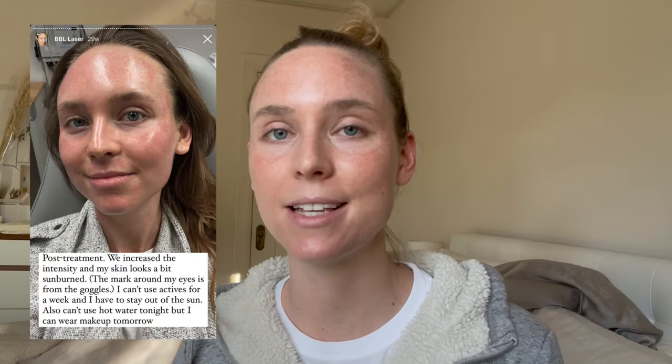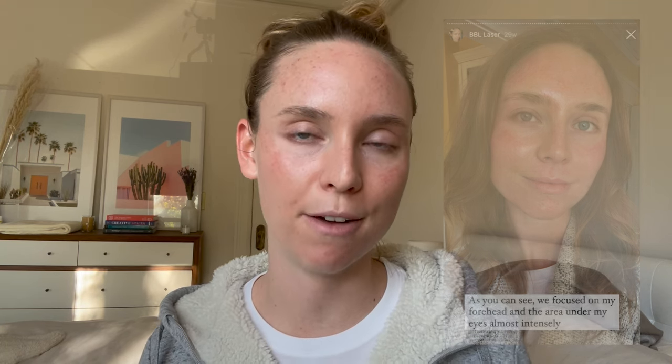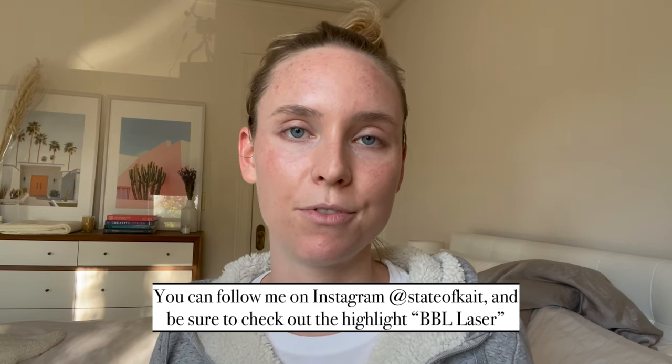I've documented this entire journey in real time on my Instagram stories, saved to a highlight called BBL, if you want to see footage of the numbing cream and all that. Basically what happens is you get there, they put numbing cream all over your face, and you sit there for 30 minutes. My face is still pretty numb, especially around my lips, and that's great because you don't feel anything really when you have the laser done.